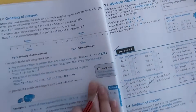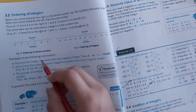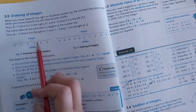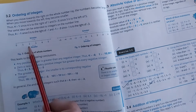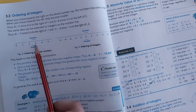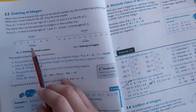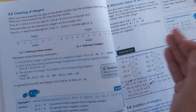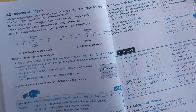Our next exercise is ordering of integers. What is the ordering of integers? If we move from 0 to 5, the number becomes greater: 1 is greater than 0, 2 is greater than 1, 3 is greater than 2, 4 is greater than 3, 5 is greater than 4, and so on. When we move from right to left, the number becomes smaller when we are talking about positive integers.